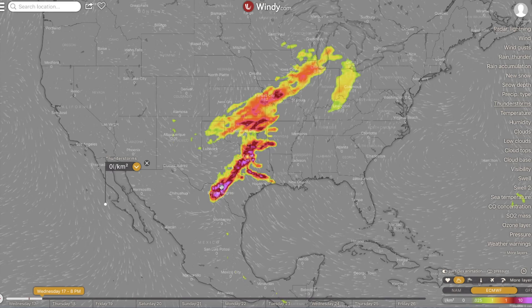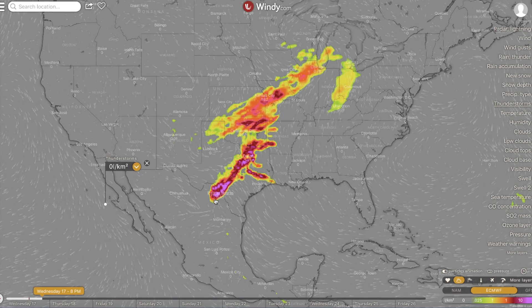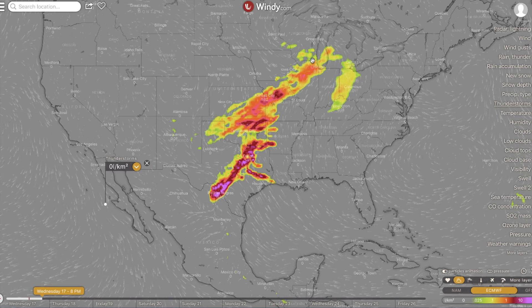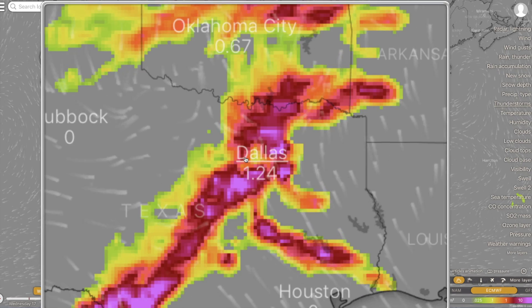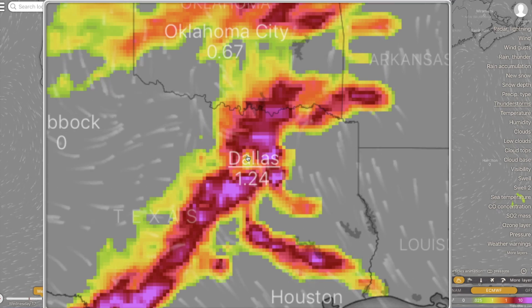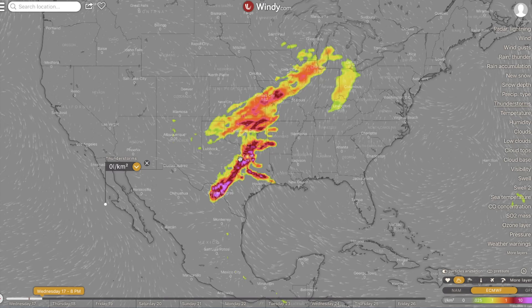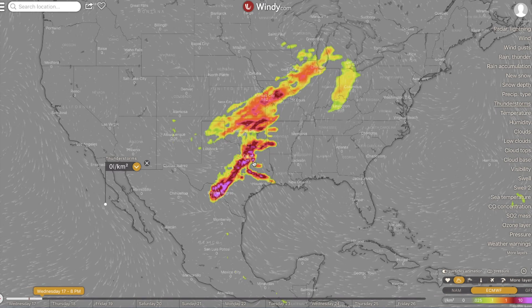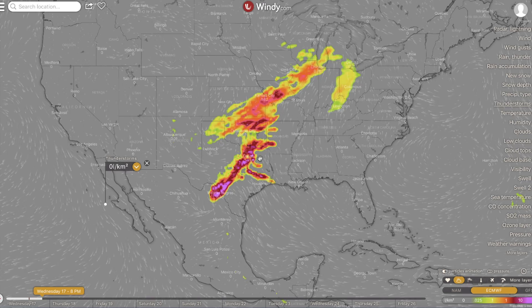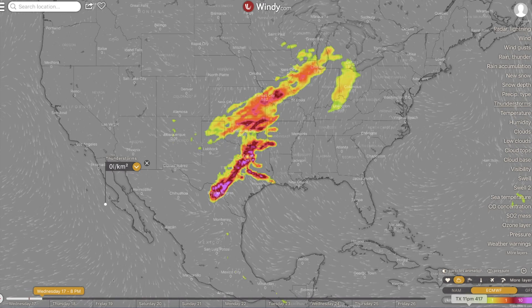It's even showing up at windy.com. All of the models are suggesting severe weather from south Texas all the way up to Chicago — you can see this line of thunderstorms tonight. The Dallas area, Plano, Fort Worth, Tyler, Texas — this area could definitely see large hail, high winds, and even tornadoes are in the mix tonight. So big-time weather alert if you're in those areas.